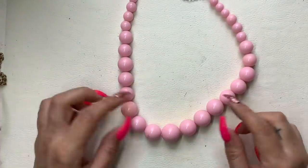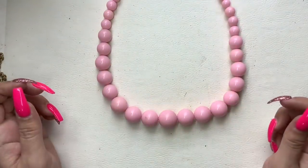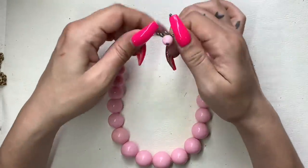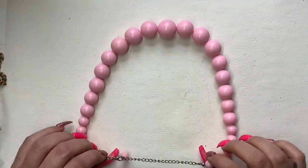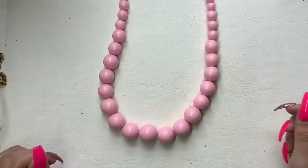Look at this pink little bubblegum beaded necklace. It's not vintage but that's okay, it's giving the vibes. Let's do $4 on that.